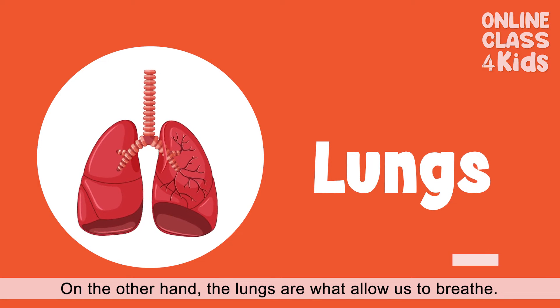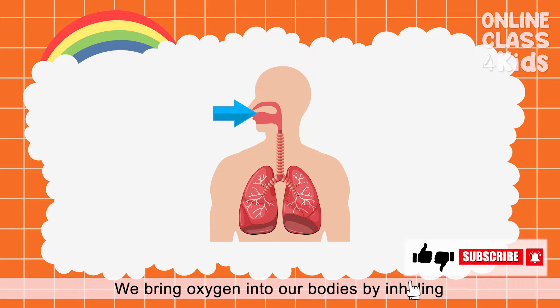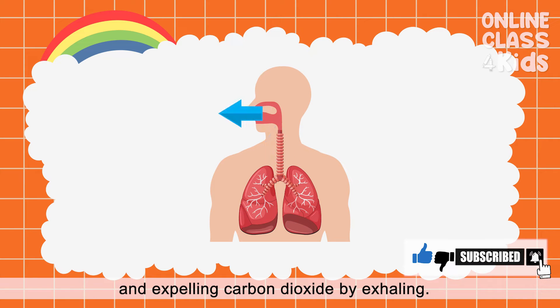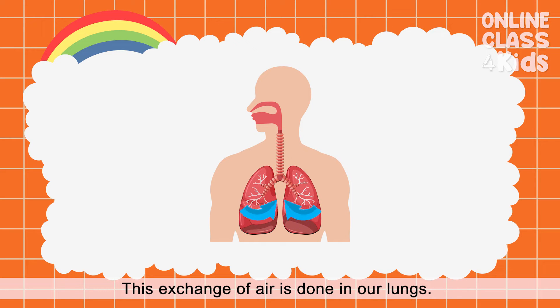The lungs are what allow us to breathe. We bring oxygen into our bodies by inhaling and expelling carbon dioxide by exhaling. This exchange of air is done in our lungs.